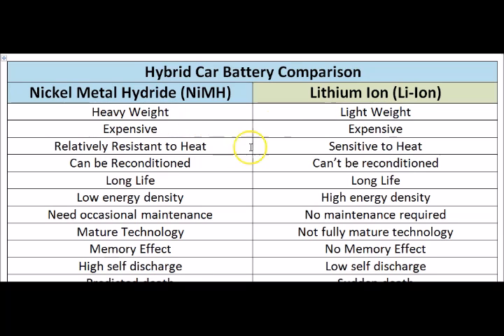Both batteries are expensive to manufacture, and thus the expensive price to replace them when they're dead. The Nickel Metal Hydride is relatively resistant to heat, so it's not really affected much by increased heat as the Lithium Ion batteries are. The Lithium Ion batteries are relatively sensitive to heat compared to Nickel Metal Hydride.